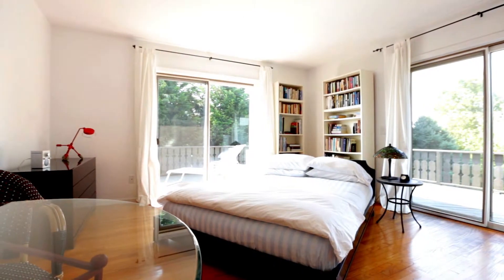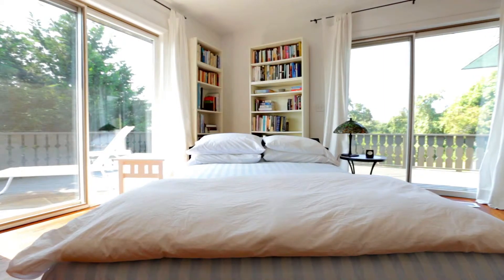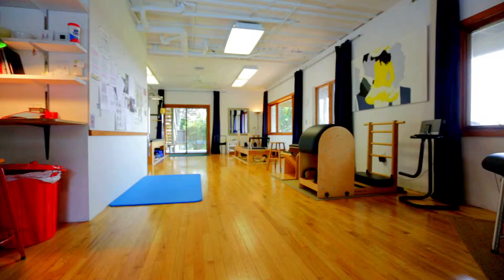This home has three bedrooms, three bathrooms, with a studio located downstairs which gives you endless possibilities — a bedroom, art space, whatever you really want.